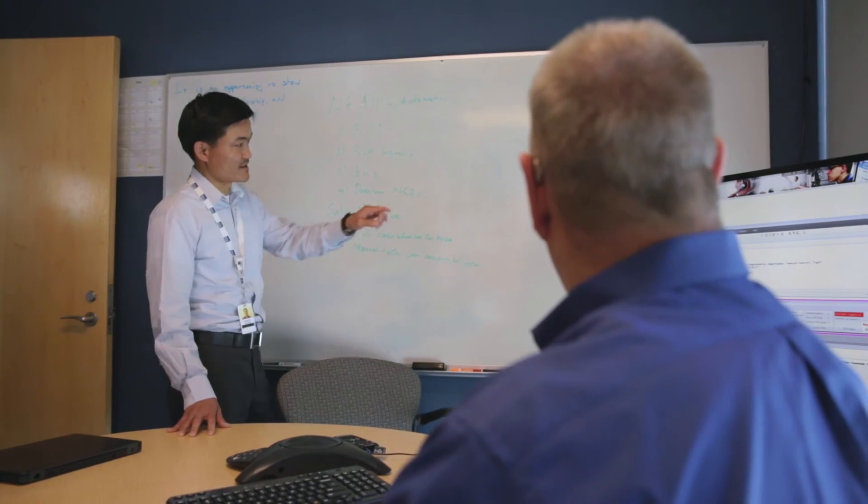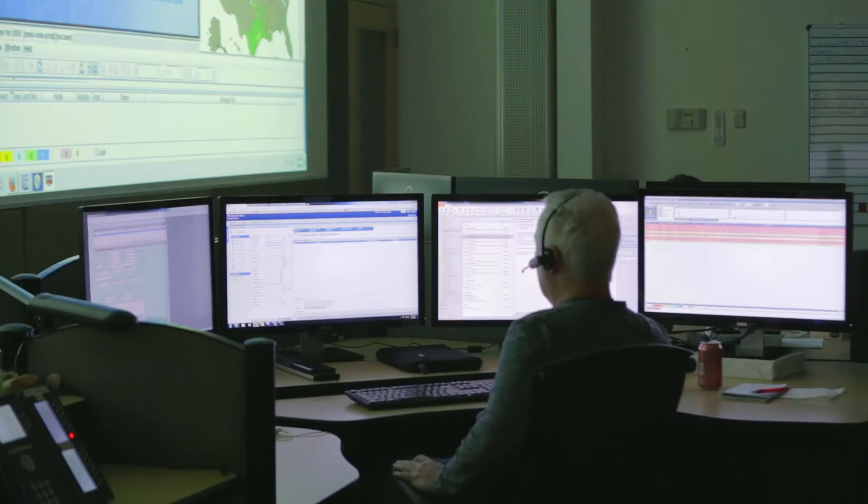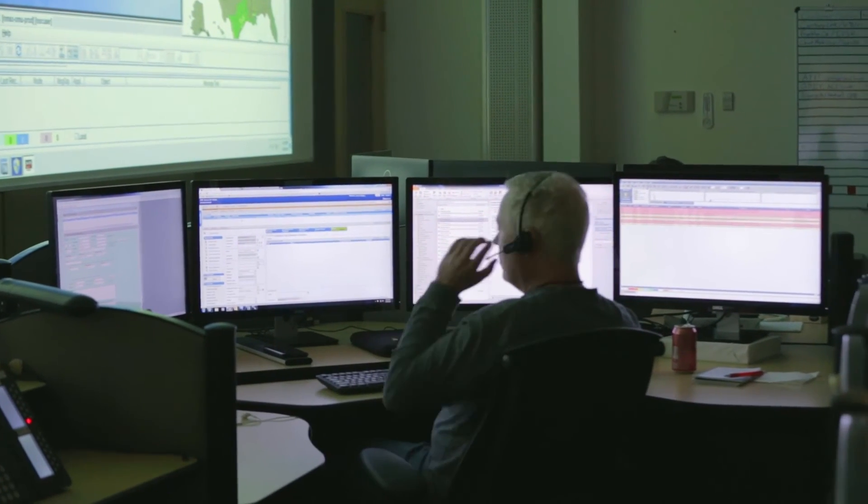Quantifying the benefits: we've taken what is 243 hours of testing and we're able to do that in an automated fashion in a 24 to 48 hour period. On a much softer level, but probably more important, we're able to test software much more frequently during the development cycles.